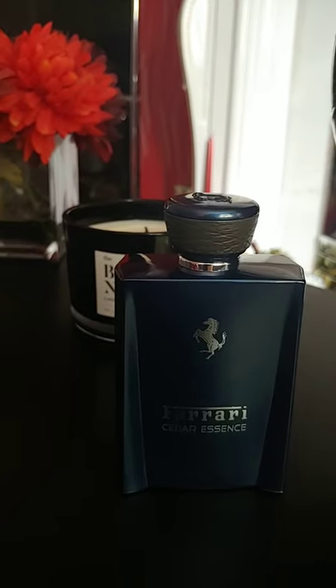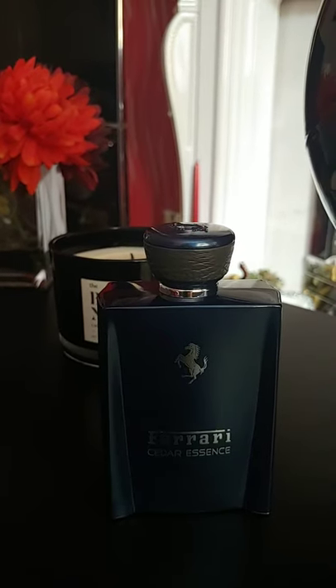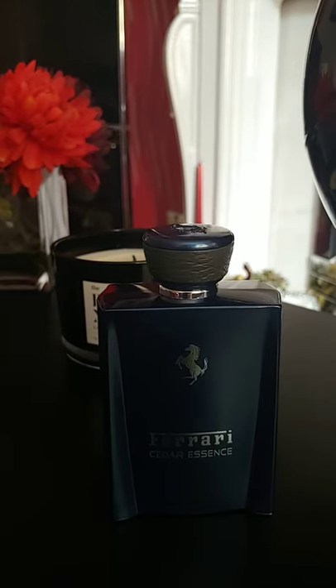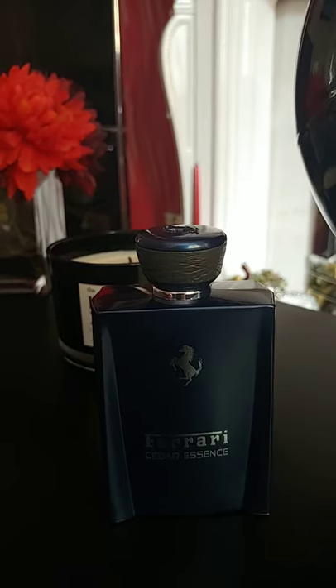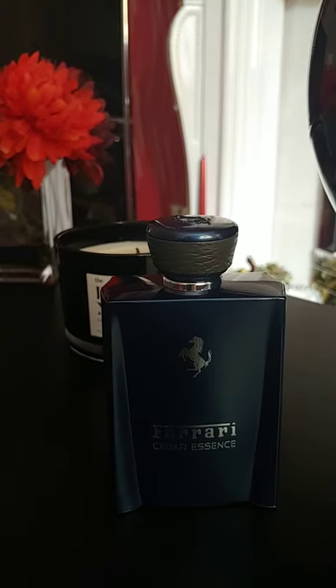Some of the notes in this — it's classed as a woody aromatic. The top notes are orange, mint and lime. The mid notes are cedar needles, sea notes and watermelon. The base is cedar, patchouli, coffee and amber. As I say, it's 100ml and I got it for about 27 quid, shopped online — you'll get it anywhere.